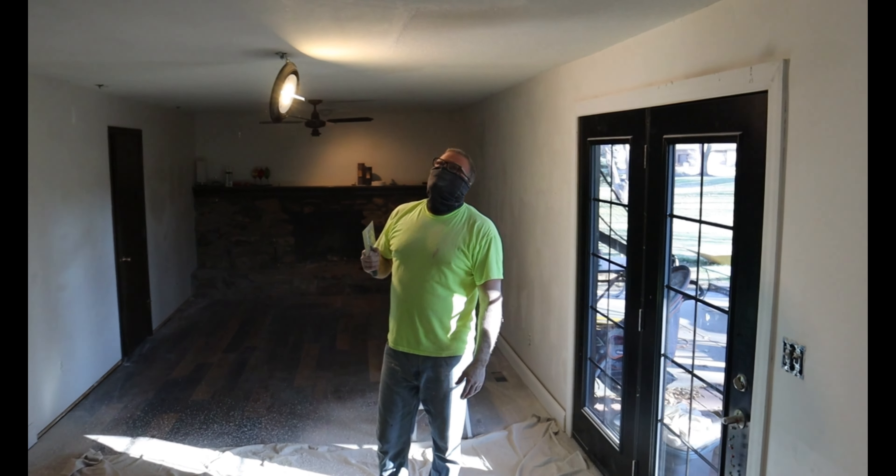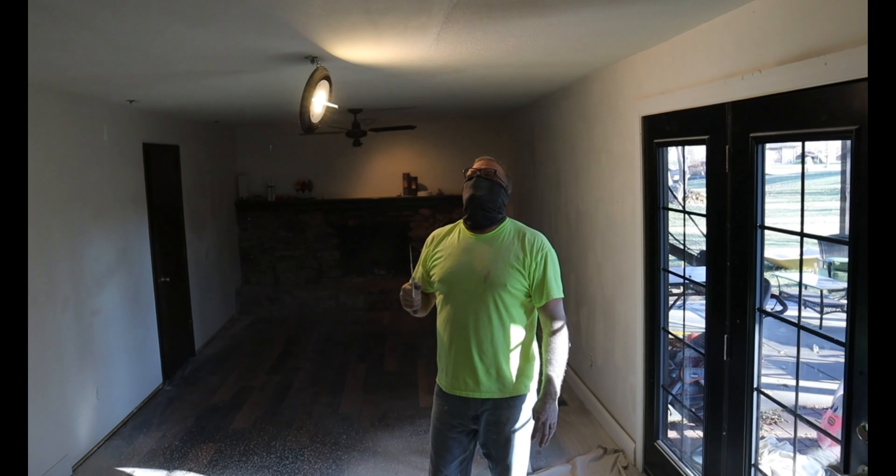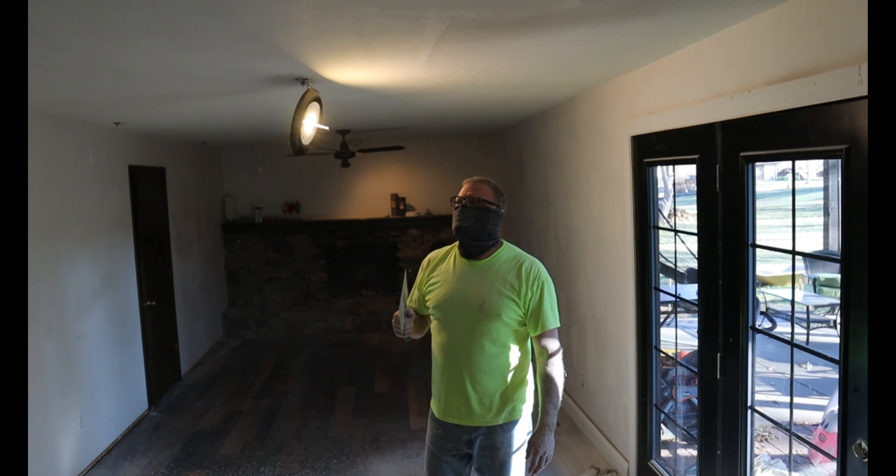The next room is right behind me here — it is now what we're using as our dining room. It used to be our family room. Sorry if it's a little echoey; we took the furniture out, the couches and chair, and put a table in, so there's no soft furniture to catch the noise. Let me show you this room and what it looks like now.